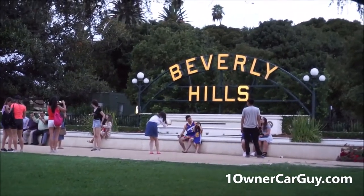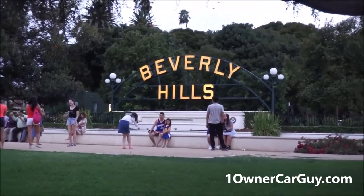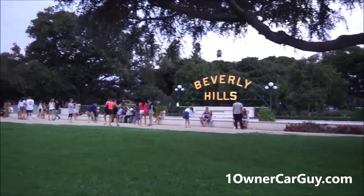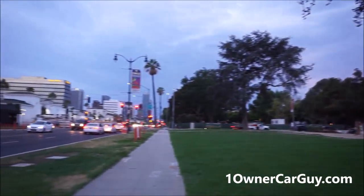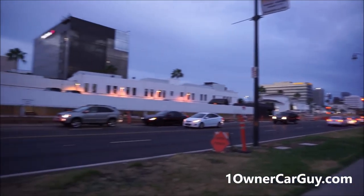Okay, there we are. It's the Beverly Hills sign. There's a couple of them, but this one's kind of cool, right in the Beverly Park. It's a beautiful night. Absolutely just a fantabulous night. Beverly Hills Courier.